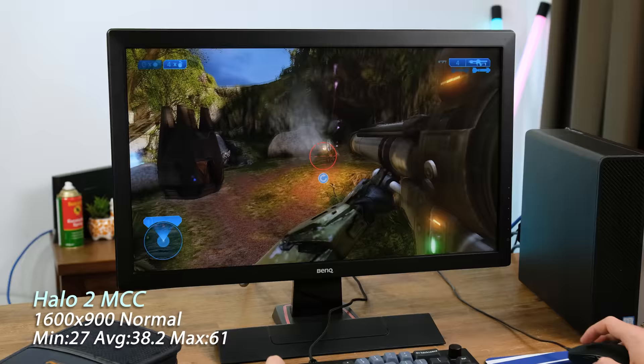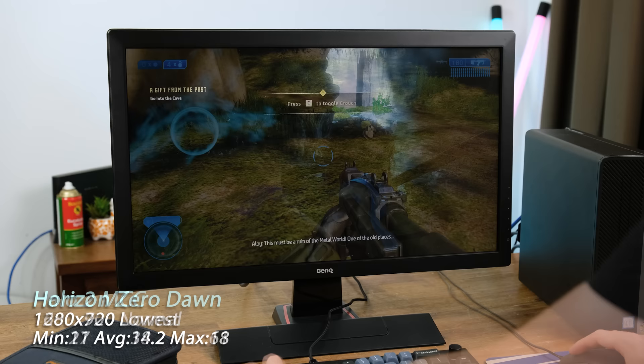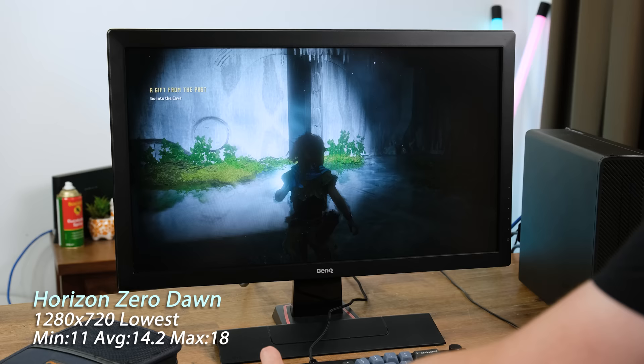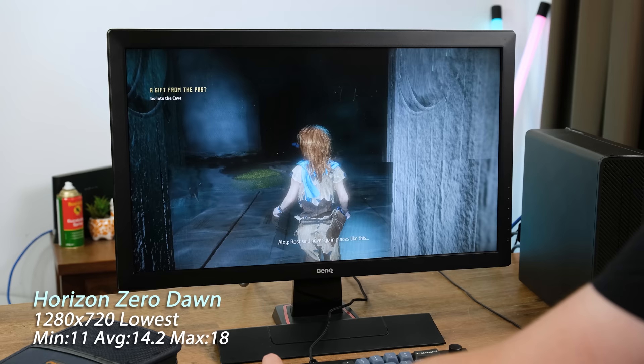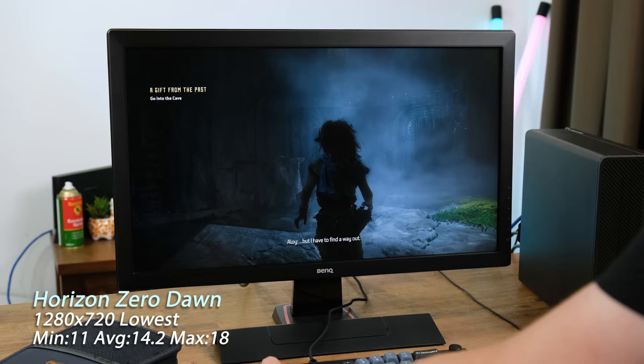Now we are pushing the system, most notably the 1GB graphics card, very hard. Halo 2 with the updated graphics in the Master Chief Collection is just playable, and at an even lower resolution it may even sustain 60 frames per second. A game that barely runs at all was Horizon Zero Dawn — this game warns you that it requires a 3GB graphics card at minimum, and unsurprisingly it only maintained a 14 frames per second average. Not playable unless you enjoy slideshows.